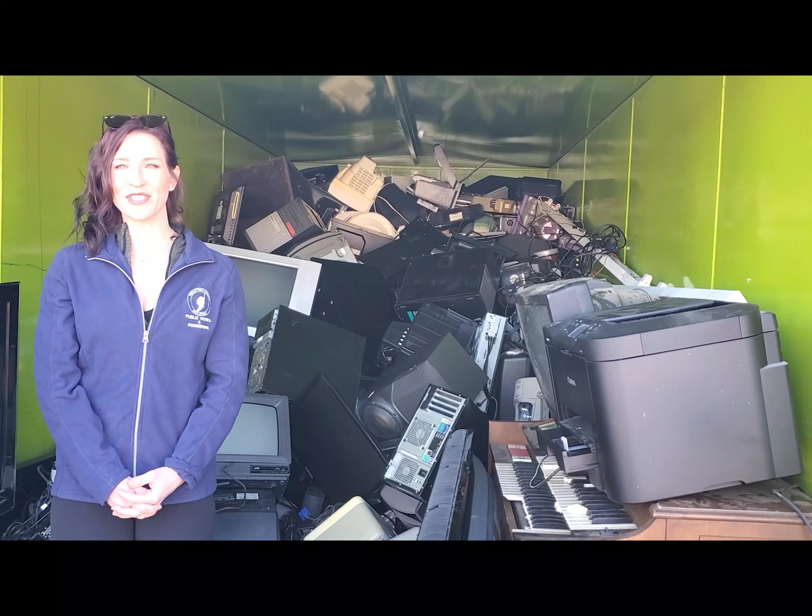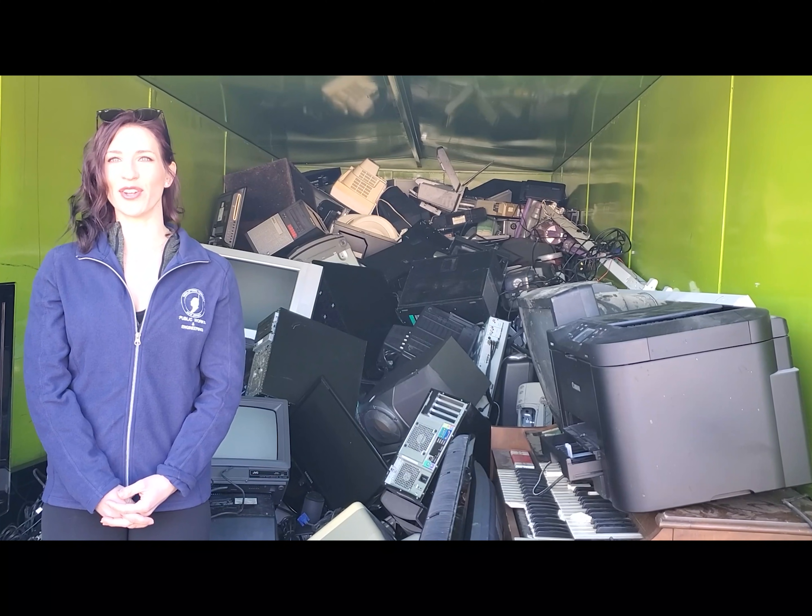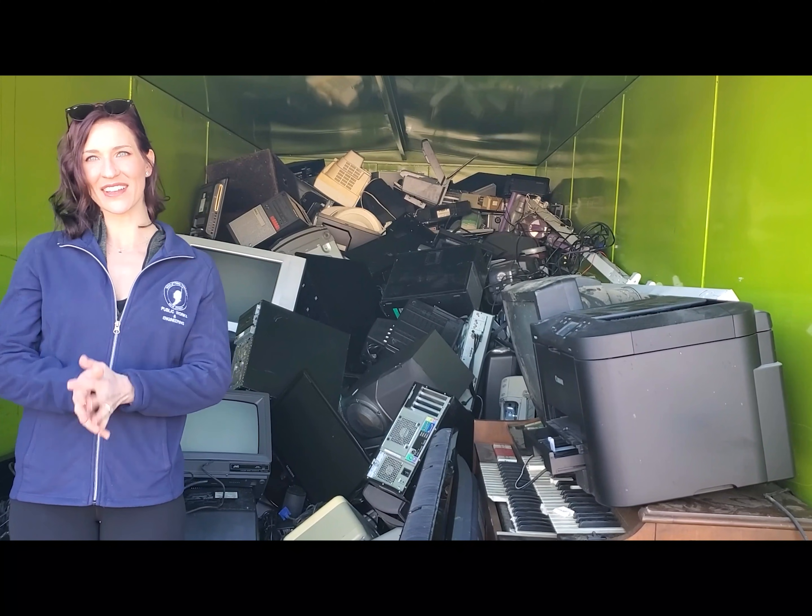Hi, I'm Recycling Program Coordinator Jessie Tocina. Today we will follow the life cycle of electronics as part of our new Where Does It Go series, where we will be explaining what happens to the items you drop off here at the recycling center.